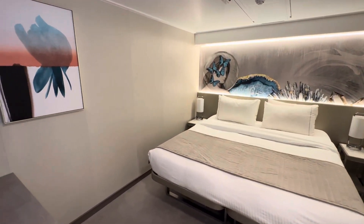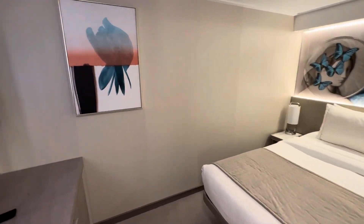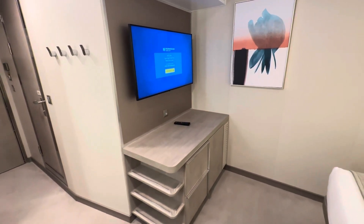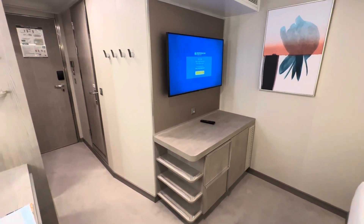The Prima is quite a new ship and the cabin reflects that as you enter. It's modern, nicely styled, and roomy enough for two. We have been in quite a few small inside cabins that felt cramped — this did not.